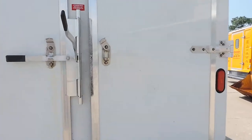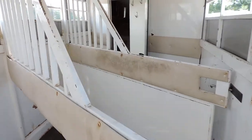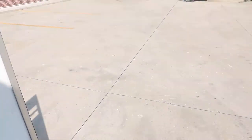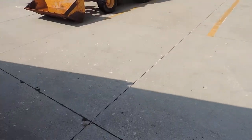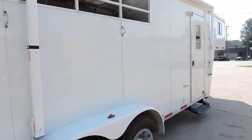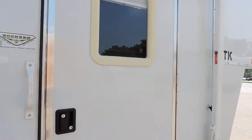The back entrance here. The unit has a 6 gallon hot water heater and furnace. Day night shades through the front of the unit.